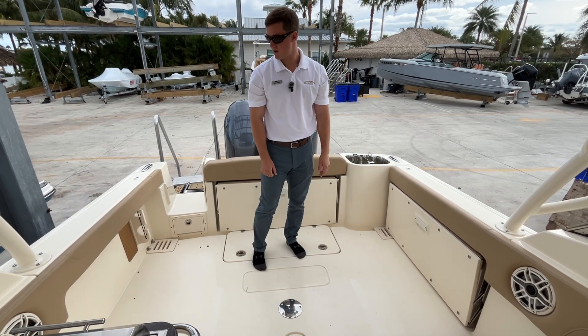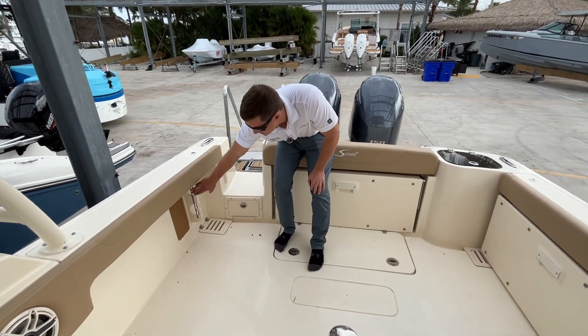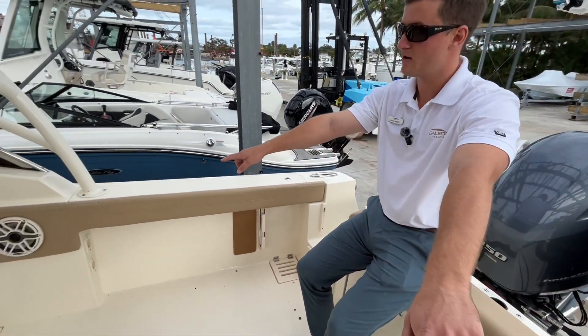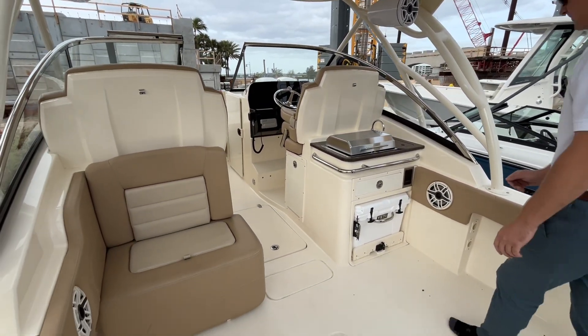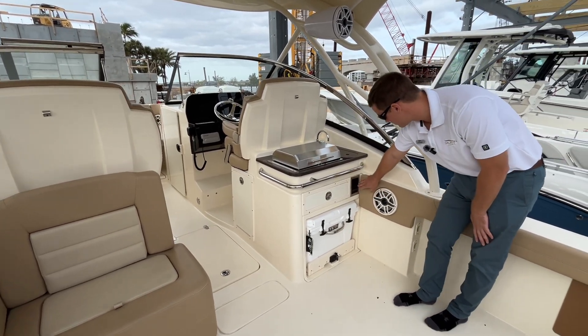In the center there's a mount for your cockpit table, fishing pole storage underneath the starboard side gunnel, as well as two JL Audio speakers in the cockpit area.